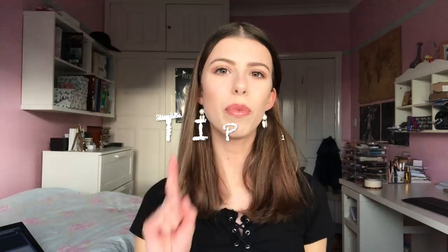Hi everybody. Today I'm going to be doing a video about my top tips for making a successful application to Oxbridge. I am off to Cambridge in two weeks time to start natural sciences, and while my application is fresh in my mind, I thought I'd share some advice and some of my experiences with future applicants.